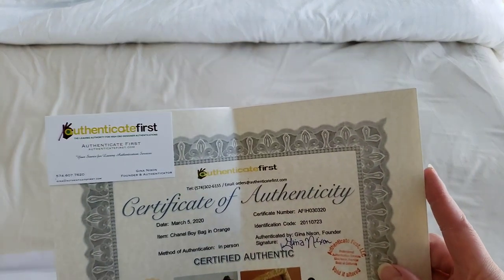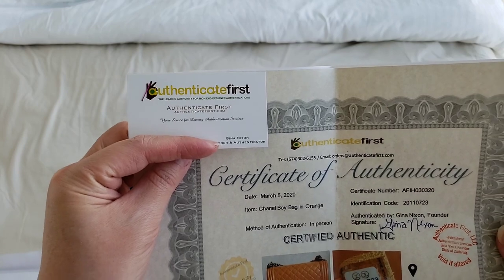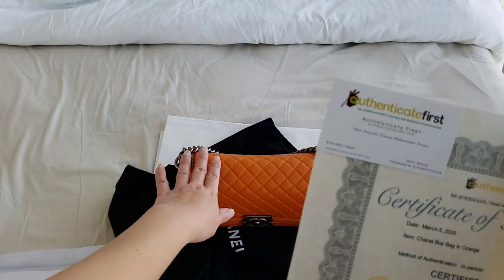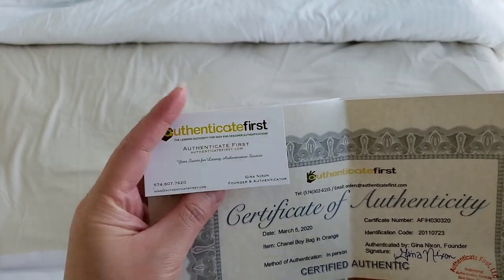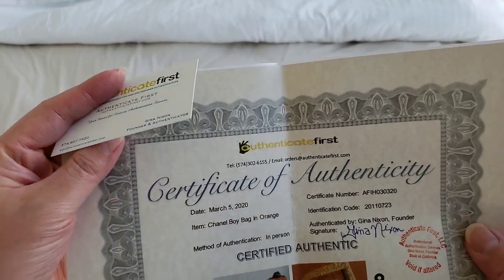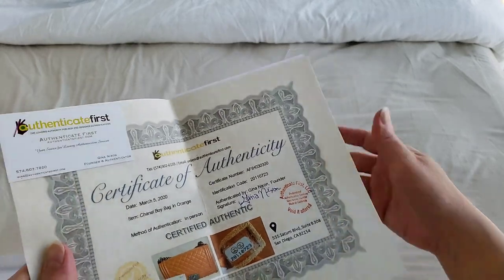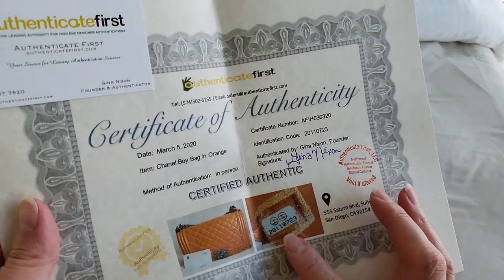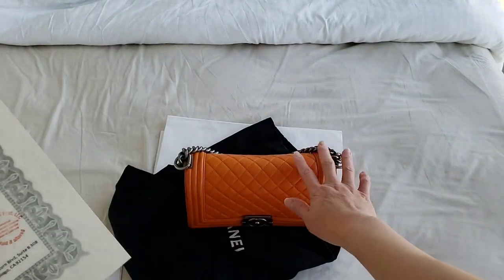Let me just show you what the certificate looks like. So this is what they gave me, and this is their name card — Authenticate First. Gina Nixon has been excellent in responding to my emails. Because of COVID-19 there were a lot of mail delays from Canada to the US via USPS, but they responded to my emails very quickly. Gina herself sent me a lot of emails regarding the issues I was worried about. They did authenticate this bag and it is proved to be authentic. That's the serial number — it is the 20 series.